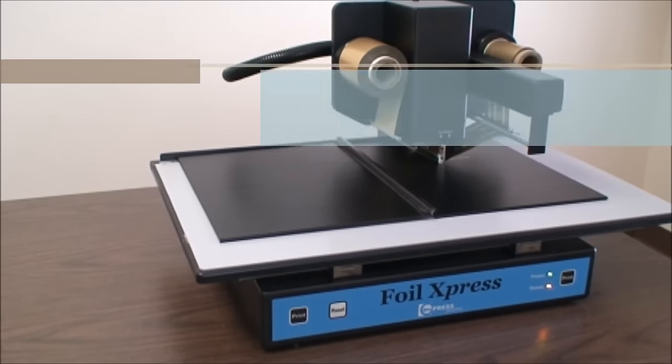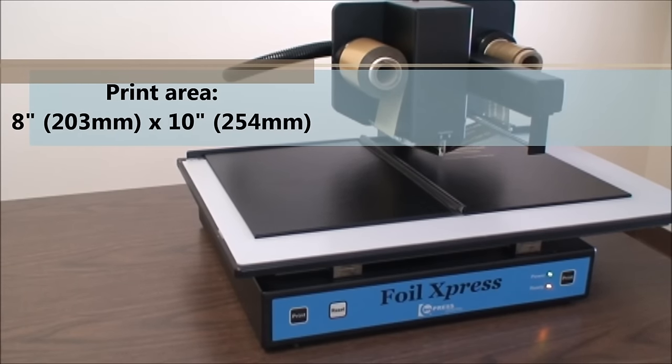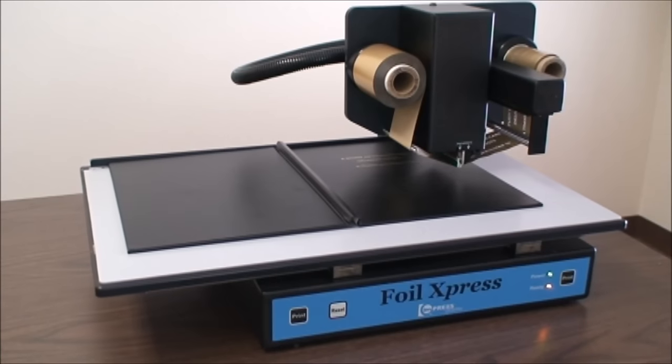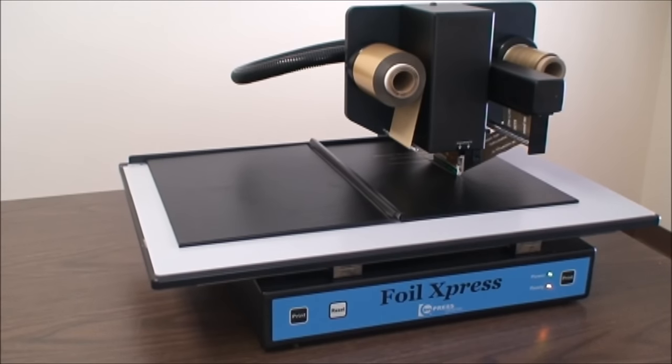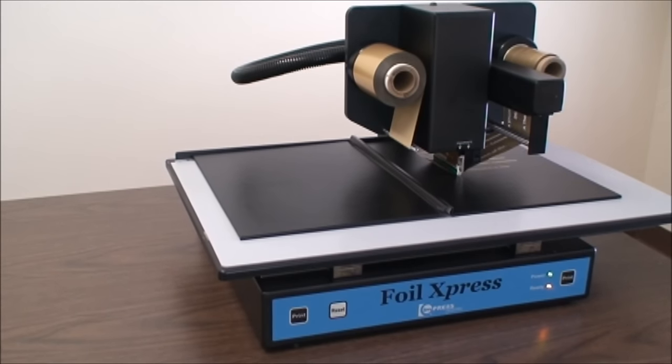This digital foil printer will print an 8 inch by 10 inch area automatically, making it easier than ever to transfer hot stamping foil quickly and easily onto a variety of finished products, including book covers like thesis papers. It is now cost-effective to offer short and personalized runs.